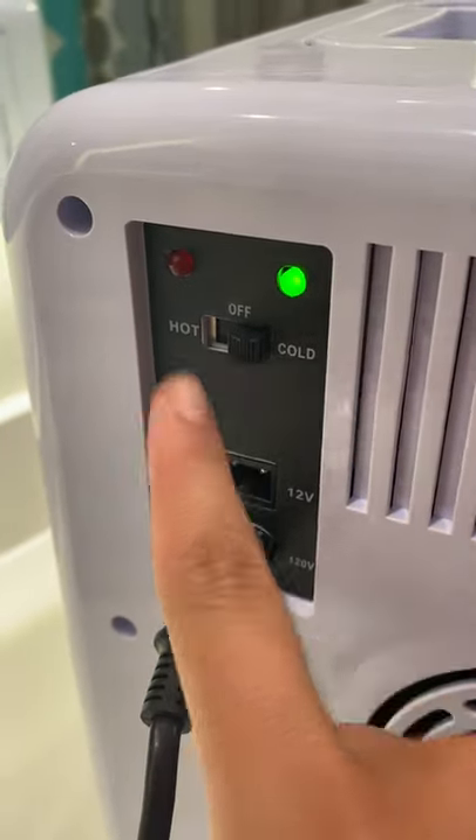It also has a switch where you can switch between option one or two, so we have both options. It's very, very nice — that's it, I'm so excited!